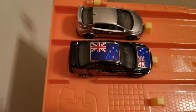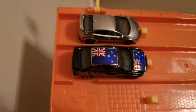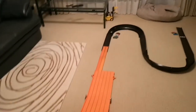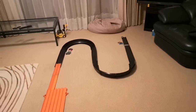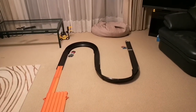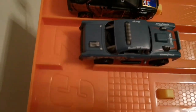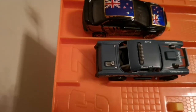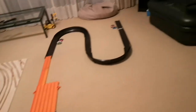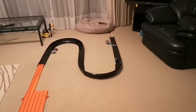Next up it's the Honda Civic Type R. Racers, ready? On your marks, get set and go. Lancer won that one as well.